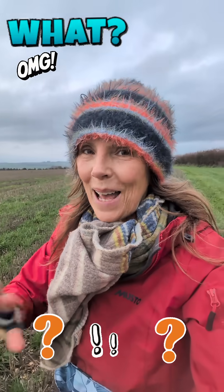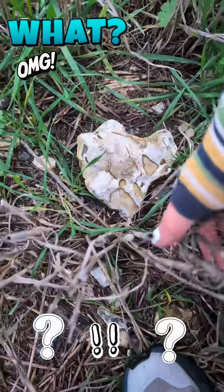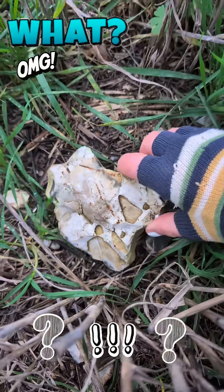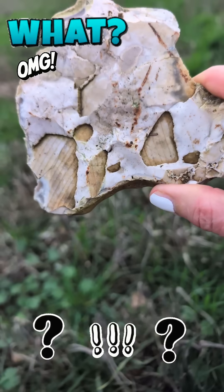This is my weirdest find ever. I'm on the downs and this caught my eye. Look at all these lines. Oh, it's flint. Oh, my lordy lordy.